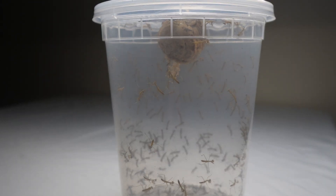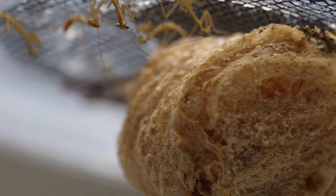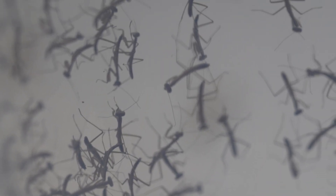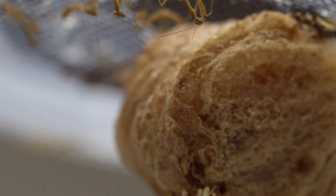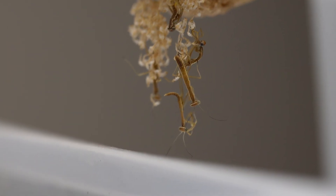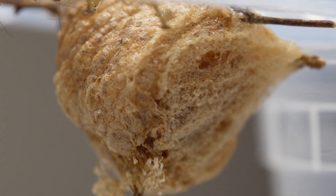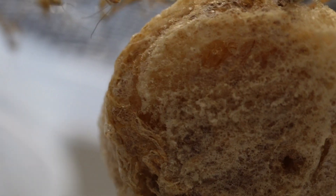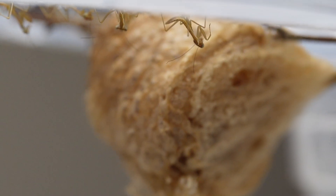50 days later I woke up to see this amazing event — the hatching. Each mantis appears to look like a worm at first, wiggling and struggling to get free from its chamber, moving back and forth. Hundreds of mantids hatch over the course of a couple of hours, each racing for survival. The moment these mantids start moving around in their chambers, their life begins.